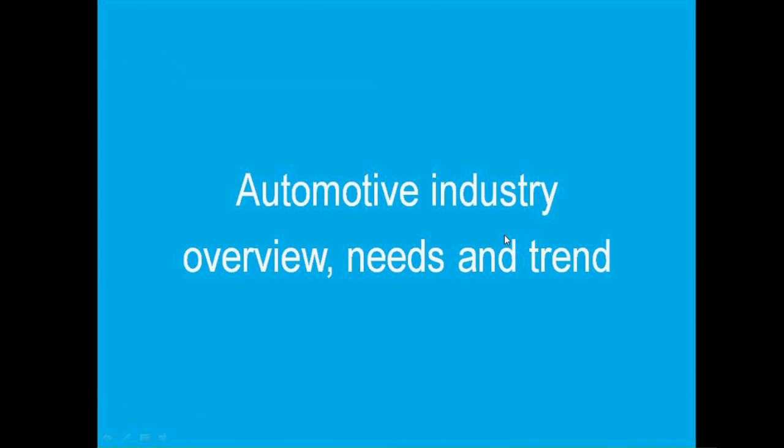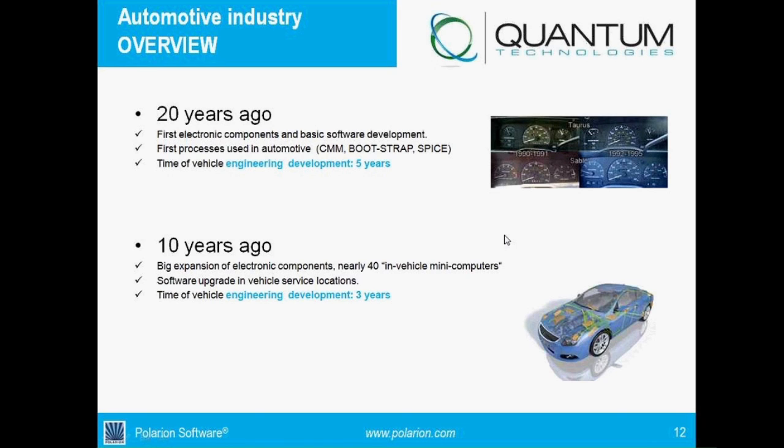So what are the overview and what are the needs? As everybody knows, 20 years ago the engineering development cycle was about five years, because the systems were not that complex. Still, some processes were introduced to the automotive industry like CMM, which is Capability Maturity Model, Bootstrap, and SPICE.